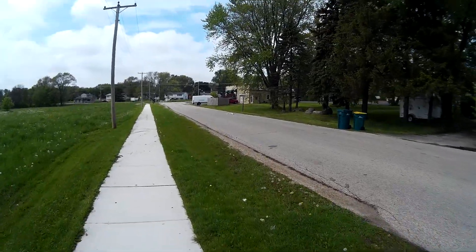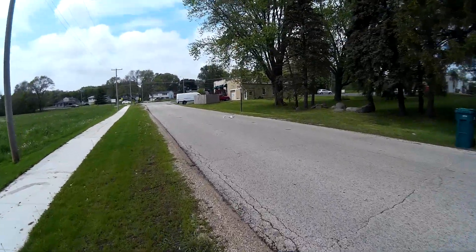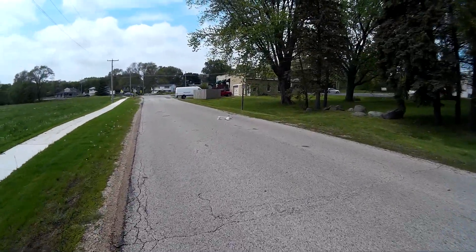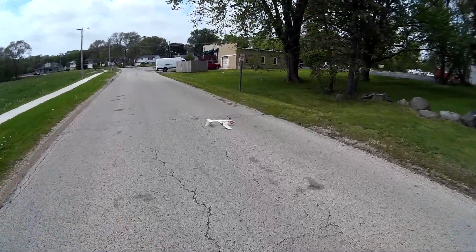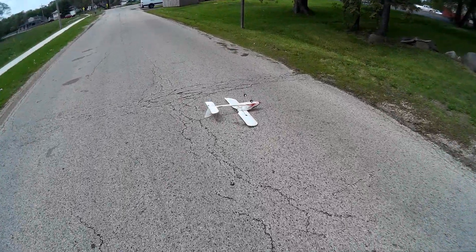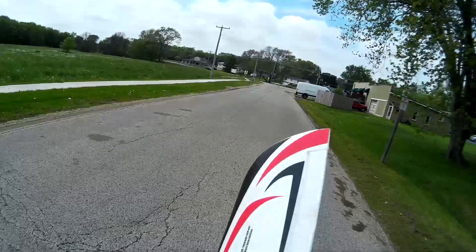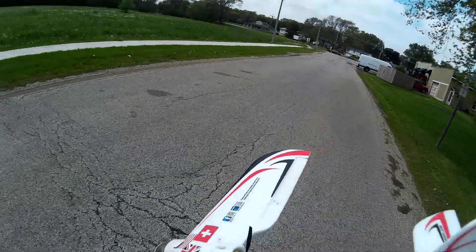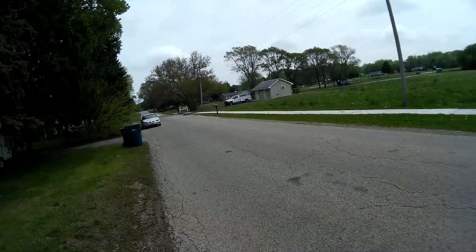It could have landed right side up — I could have taken off from where it was. I can see it's not damaged at all. Probably fly it home from here. Looks like it's in pretty good shape. Well, we did manage to shave the prop down some. We'll have to see how that balances out when we get home.